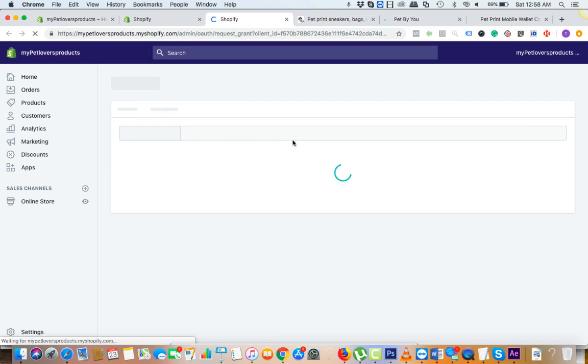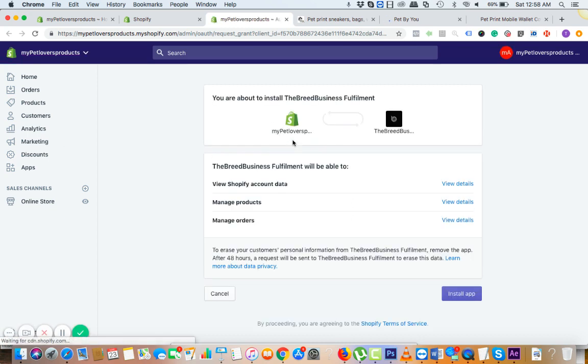After that, it's going to ask you to confirm the setup. Your interface could be a little different because what I am testing right now is a developer's version of the app. Here it is — now click on 'Install App.'